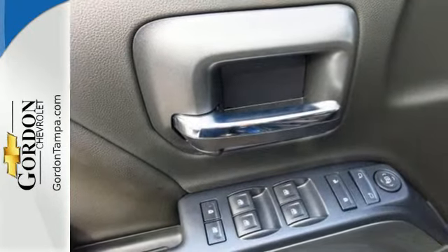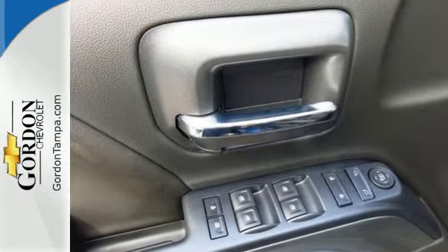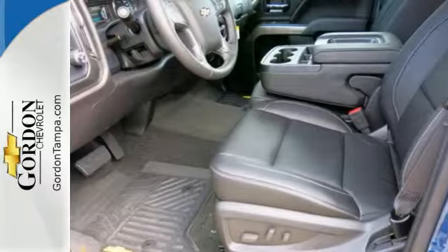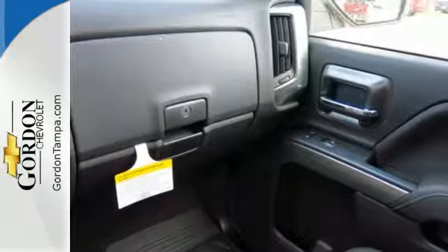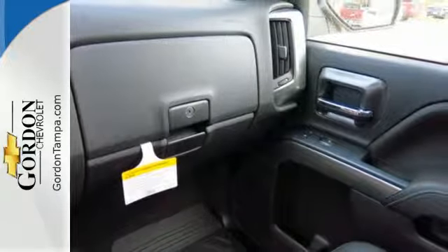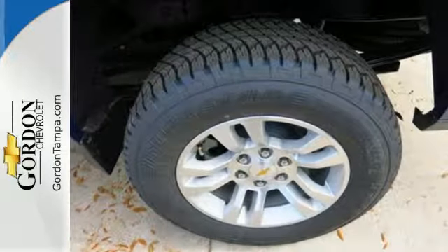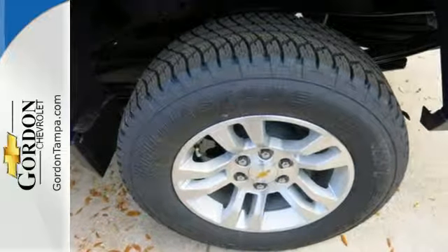You have too much on your mind to worry about what you're hauling, which is why Trailer Sway Control and Stabilitrack lets you tow with confidence. Your day stays productive with a USB port keeping your devices charged, while staying informed and entertained with an auxiliary audio input. It'll give you all the muscle you need while it watches your back the entire way.